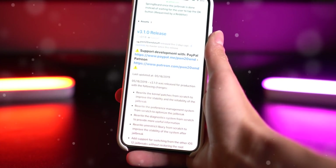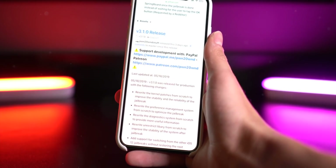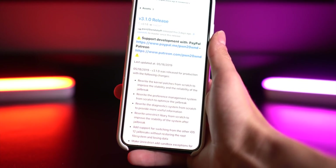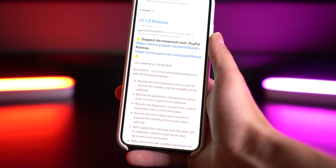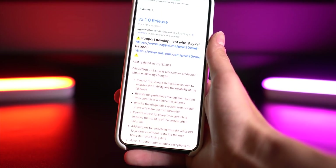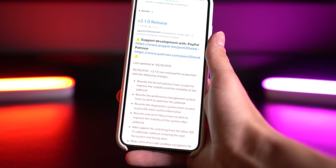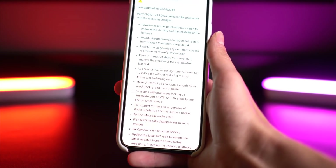Last week, either Thursday or Friday, Pwn20wn updated the Unc0ver jailbreak to version 3.1.0. There are actually two subsequent updates — versions 3.1.1 and 3.1.2 — with minor hot fixes, but the major version update was 3.1.0, which is probably the biggest update since the release of Unc0ver. This is still just for iOS 12 to 12.1.2 for A11 devices and below — unfortunately no A12 support — but there is still a lot of progress going on. I thought I would give Unc0ver the same treatment as my Chimera update video, so here's the changelog.